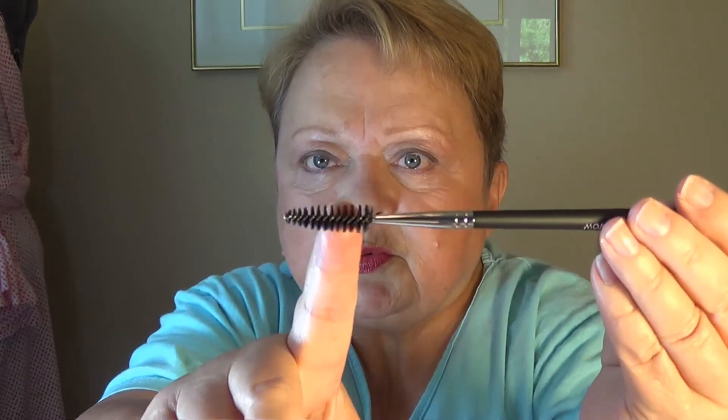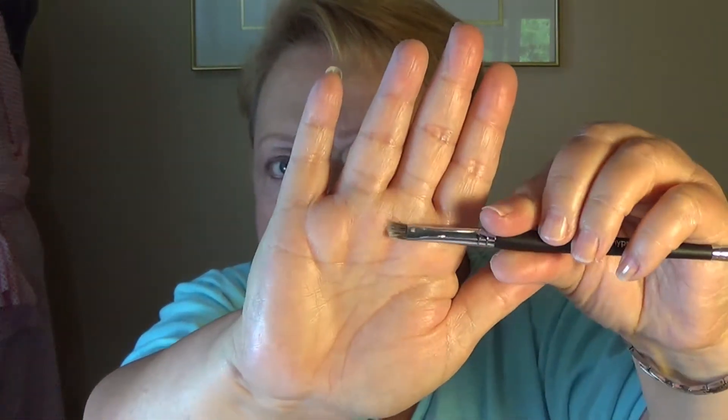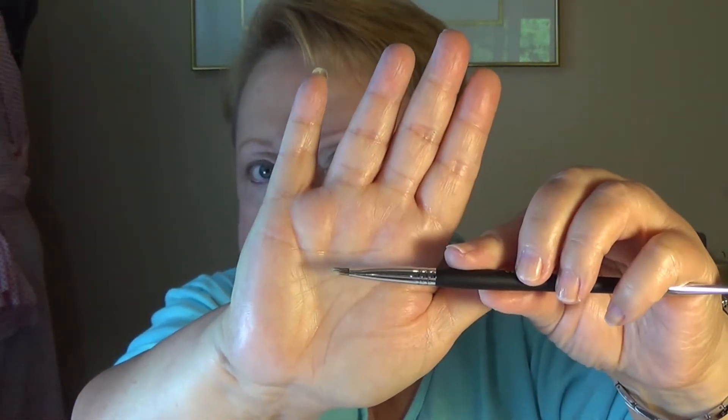So let's start with the brows. First thing is a double ended brush and it is by Bodyography Pro. You've got your spoolie on this end and your brow brush on this end. Ideal for separating lashes, filling in and taming brows. Separate clumpy lashes with the mascara wand on one end and shape and groom your brows with the angled end.